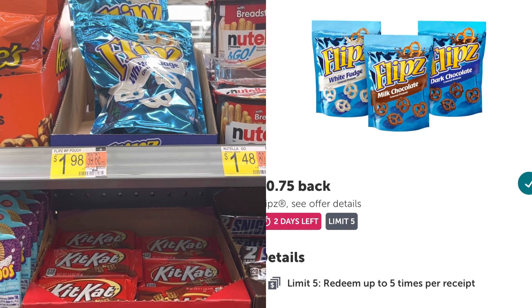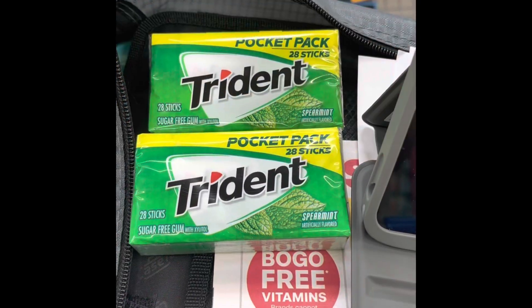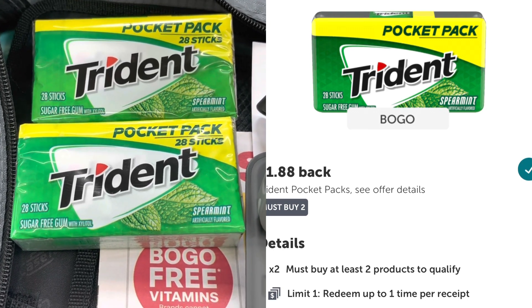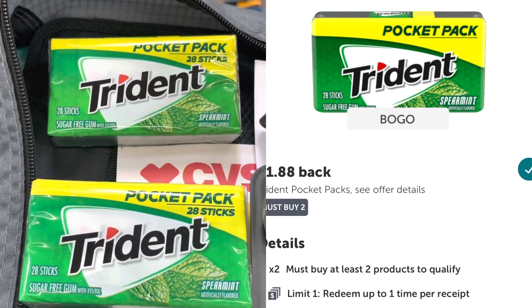These Trident pocket packs are $1.88. You have to buy two — it's a BOGO deal so you get one and get one free off the Ibotta rebate — making it just $1.88 for both.